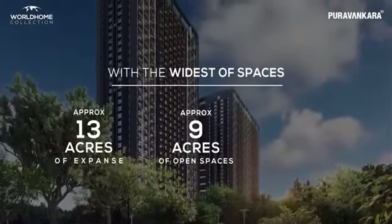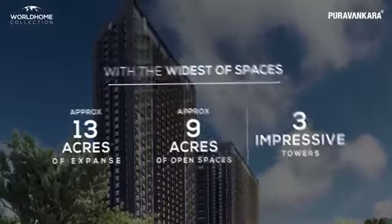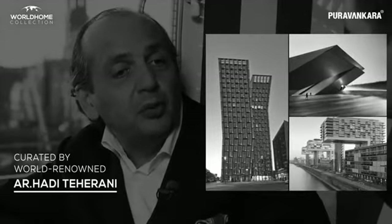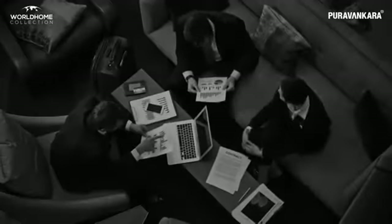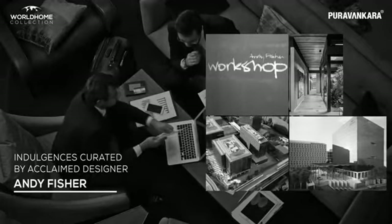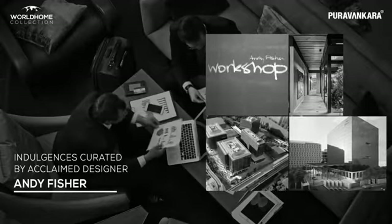Nine acres of open spaces, three impressive towers. Designed by the best global masterminds — German architect Hadi Teherani, known for his iconic landmarks across the globe, has been instrumental from planning this landmark. The Singapore-based Andy Fisher Workshop has conceptualized noteworthy landmarks in the Far East and Asian subcontinent, and has planned an exclusive global luxury collection.